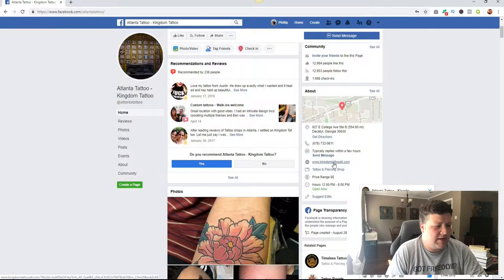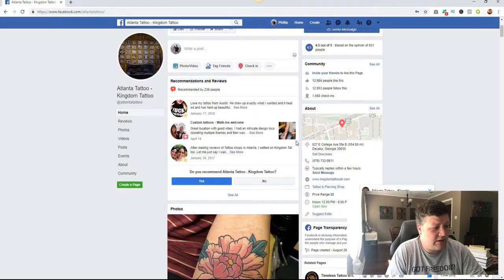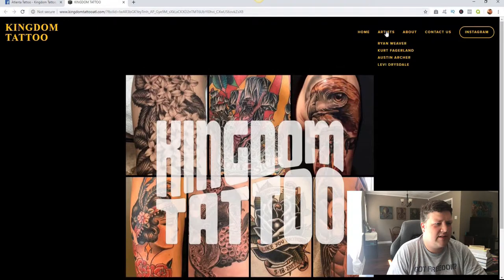Then you start talking to them about other things like building up their website, kind of like what we talked about in the Google video. So they have their website linked here — you can click on it and go to it. Let's see what their website looks like. It's pretty simple, straight to the point, but it doesn't really do much outside of that.